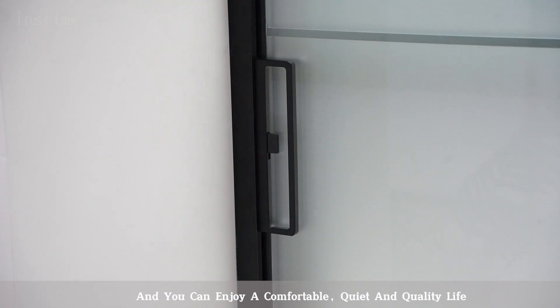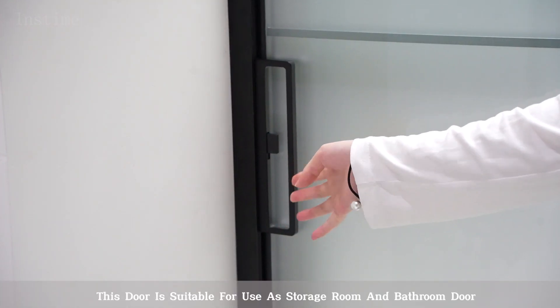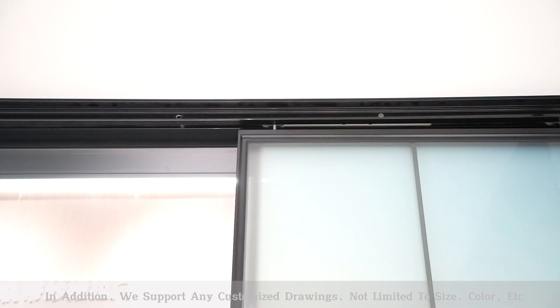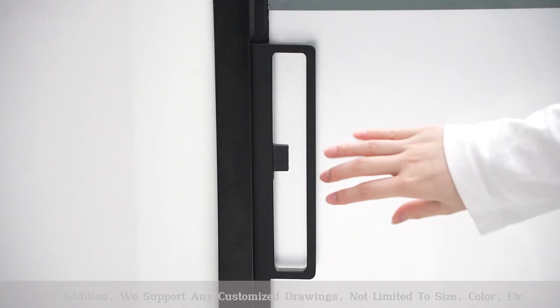You can enjoy a comfortable, quiet and quality life. This door is suitable for use as a storage room and bathroom door. In addition, we support any customized drawings, not limited to size, color, etc.